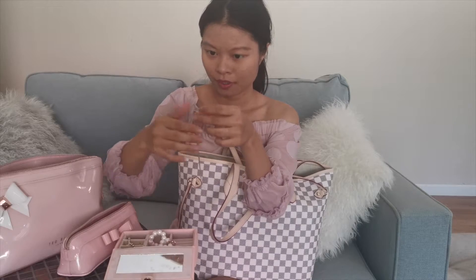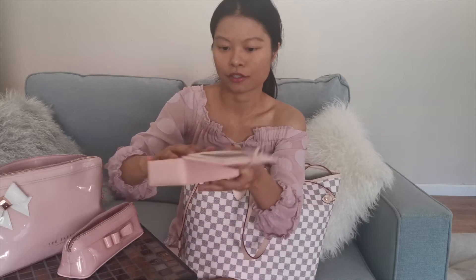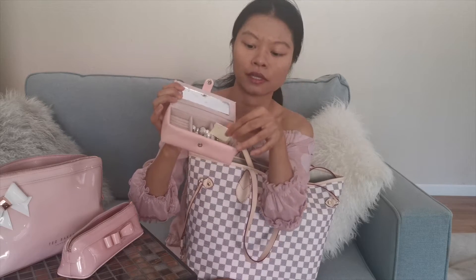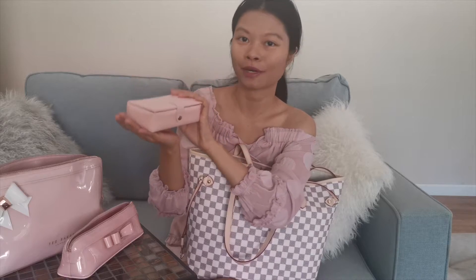I also have another Tiffany heart charm bracelet with a double chain, which makes it more sturdy — another classic Tiffany piece. The case has ring slots for when I take off my jewelry and earring slots you can just snap onto. It's a hard-shell case so everything is well protected, which is why I bring it everywhere when I travel.